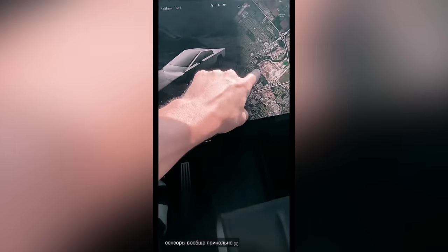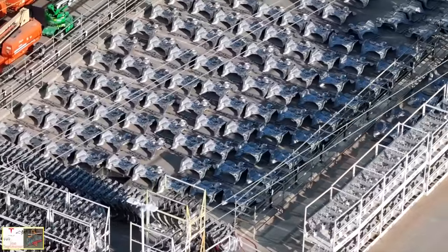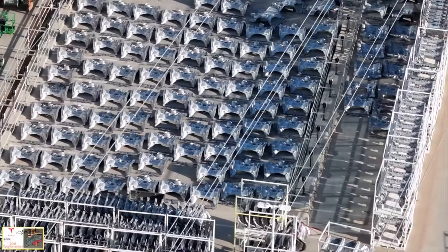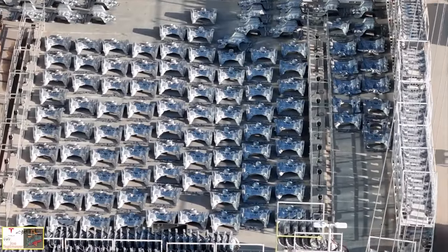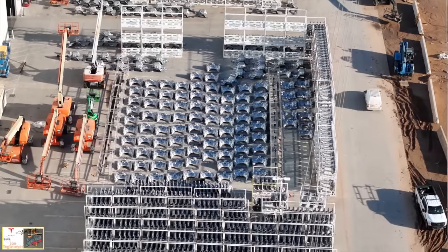In fact, all-new drone footage from this week outside of Giga Texas appears to show hundreds of Cybertruck chassis, which many speculate means that mass production has officially started or that Cybertruck production is now ramping up. They are moving full steam ahead at Giga Texas, making as many Cybertrucks as possible to hopefully start delivering to customers soon.